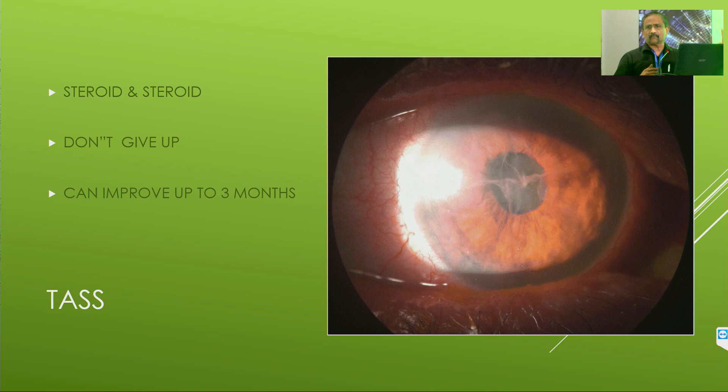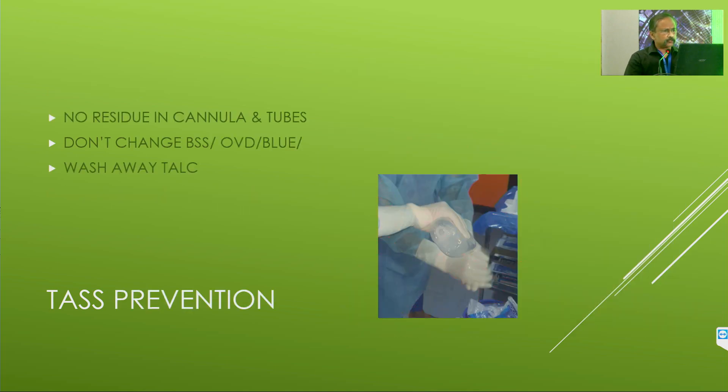I had one patient — an ophthalmologist's mother — with a mature cataract in one eye, which went absolutely fine. She agreed to operate the second, immature cataract. On the first post-operative day, vision was counting fingers at one meter, with severe TAS. The ophthalmologist cried; I cried along with her. But at the end of six months, that cornea cleared, and she lived with clear vision for about 17 years. Whenever you see TAS, don't worry, but go back and check whether you are autoclave-sterilizing your cannulas and tubes well, ensure no residual chemicals, and do not change the brand of your BSS, OVD, or viscoelastic. If you are comfortable with one brand, continue using it. Don't fall for discount offers. Always wash away the talc on your gloves if using powdered gloves.